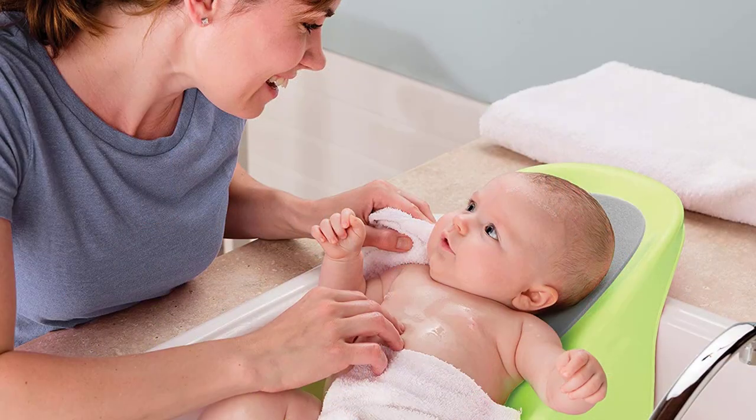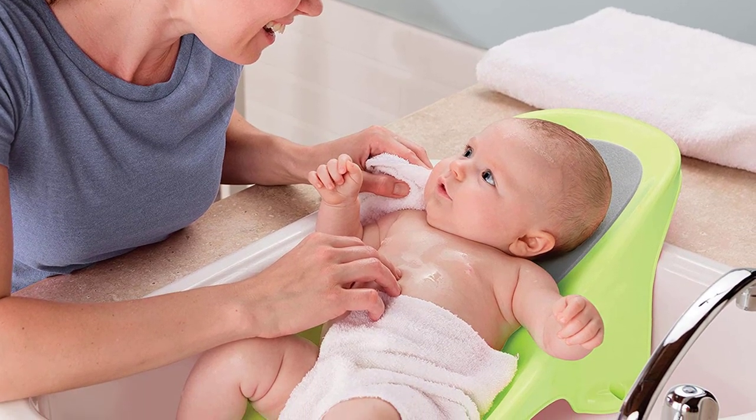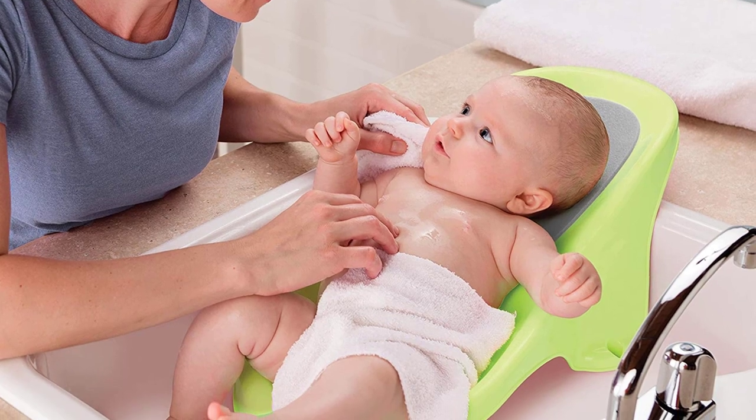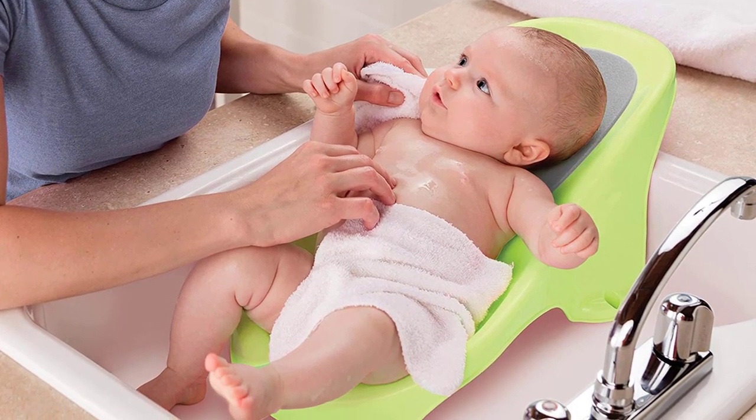It's such a steal. The Summer Infant Comfort Height Bathtub has a removable infant insert created to give support and comfort to the baby when inclined. It's removable and can be stored in a sink or bathtub, so you can bring it anywhere you go.